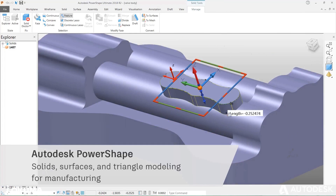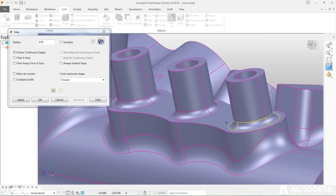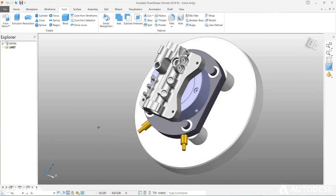Autodesk PowerShape is a design software that enables users to create complex parts using solid, surface, and triangle modeling techniques.